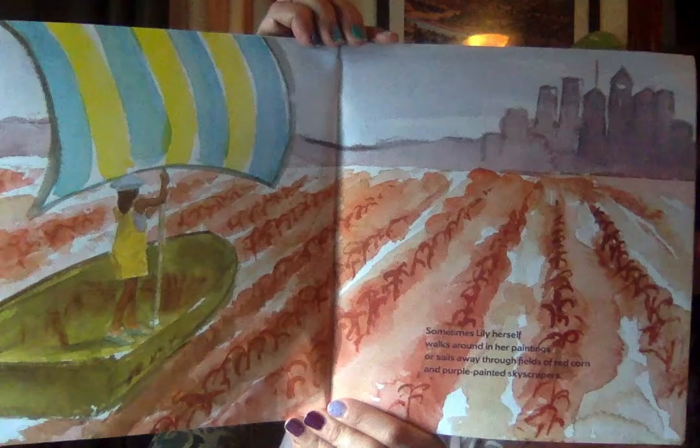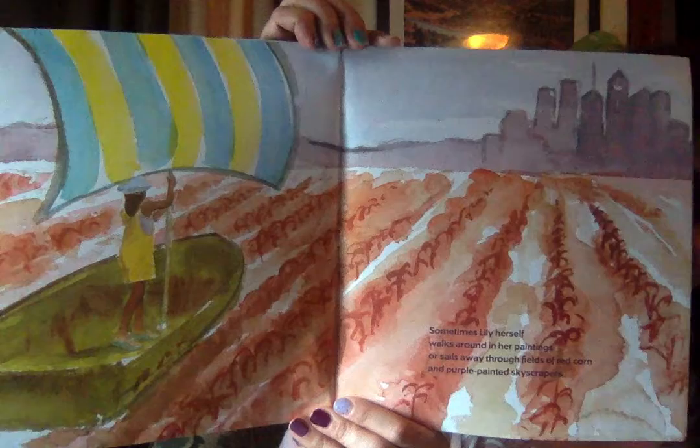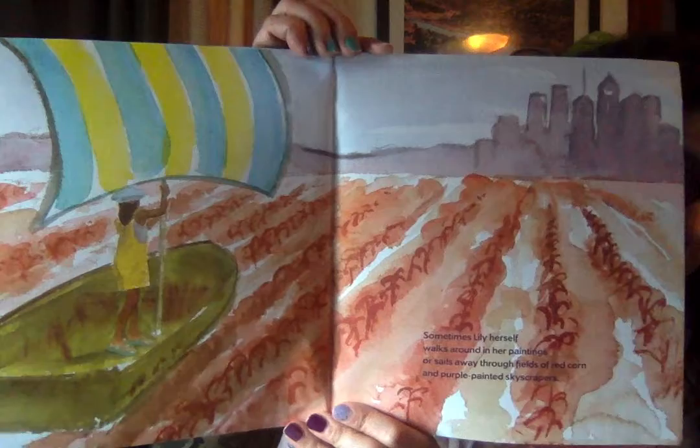Sometimes Lily herself walks around in her paintings or sails away through fields of red corn and purple-painted skyscrapers. Do you think Lily's really inside of her paintings? How is she doing it? I think she's using her imagination again. She's got a great imagination — she must use it a lot.